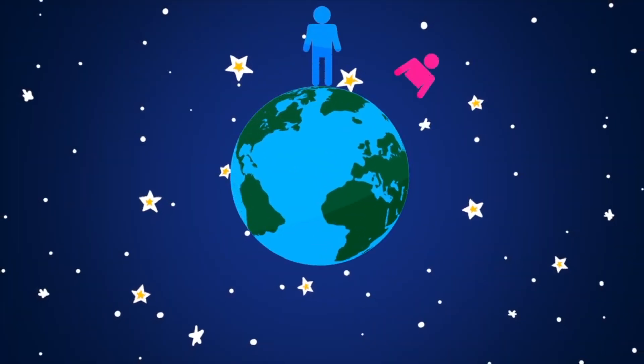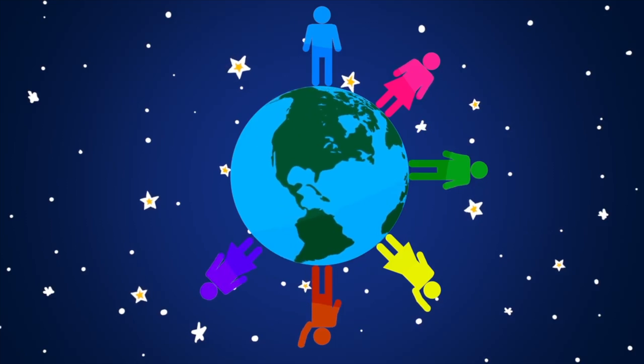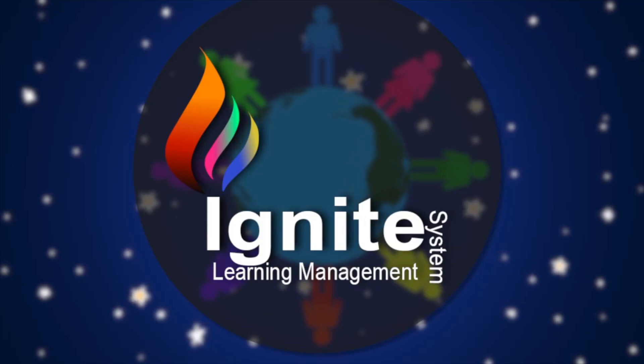You've got people who need access to valuable training information. Whether your people are new, existing employees, or your clients need instructional information, Ignite Learning Management System helps your business train them.